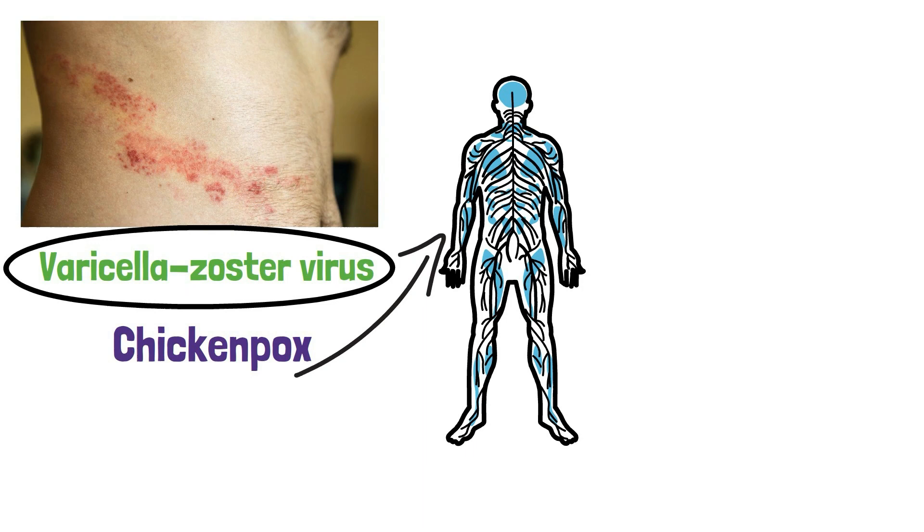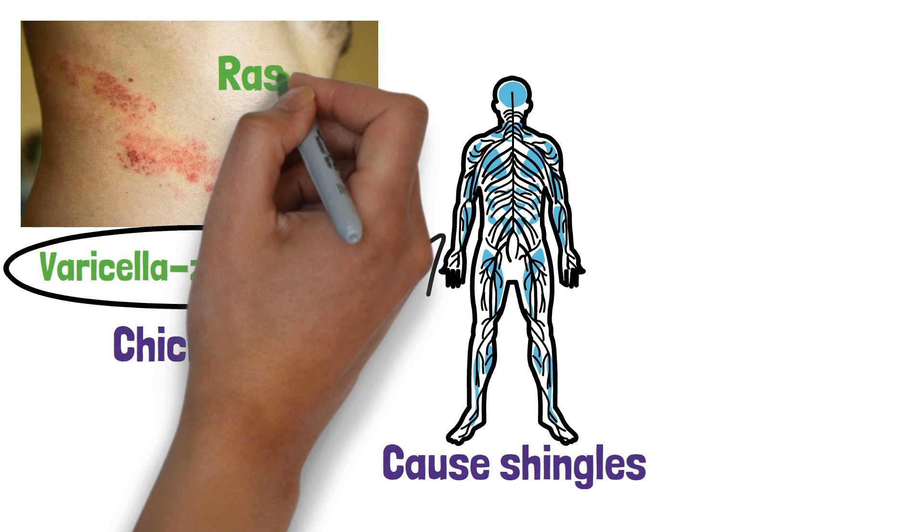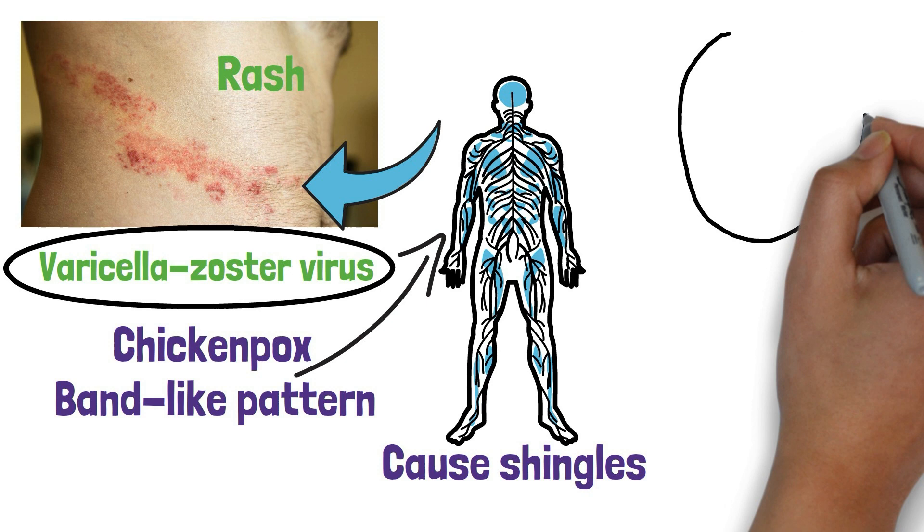Shingles is characterized by a rash that appears on one side of the body, usually in a band-like pattern. The rash is usually very painful and itchy. Other symptoms of shingles can include fever, headache, and fatigue.